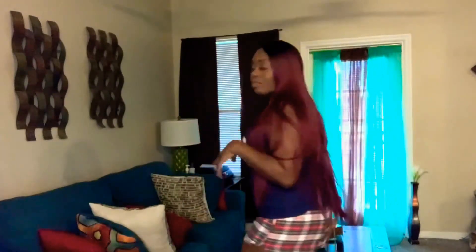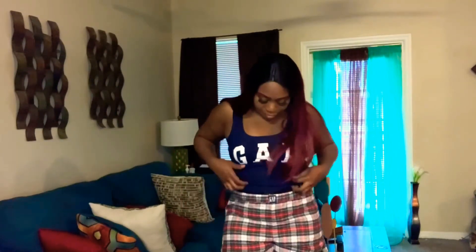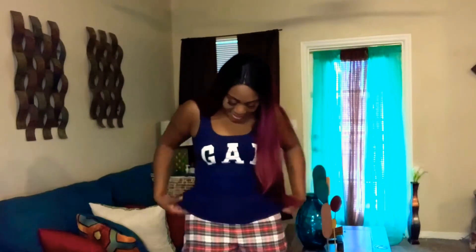Next I was at the Gap outlet store. The tank top is comfy, I bought this in a size medium, and the shorts are comfy too. If you don't know, you're gonna find out that I really like plaid — whether it's Christmas, summer, or fall, I love plaid. So these were definitely something I wanted to pick up. It is very stretchy, I had a lot of room in it, and I do have on my shapewear with this, so it works.